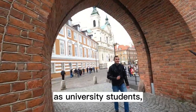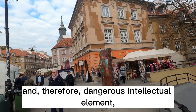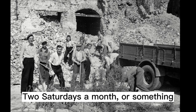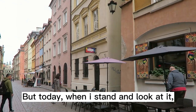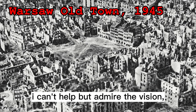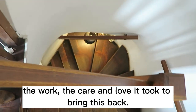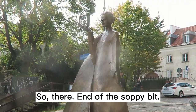A lot of it was forced labor. For example, as university students — and therefore a dangerous intellectual element — my parents cleaned some of those bricks, two Saturdays a month or something, for free of course. But today, when I stand and look at it, I can't help but admire the vision, the work, and the care and love it took to bring this back. So there — end of the soapy bit.